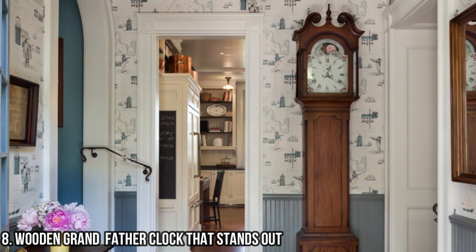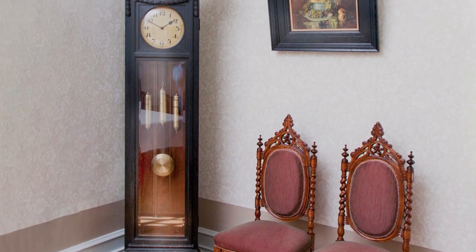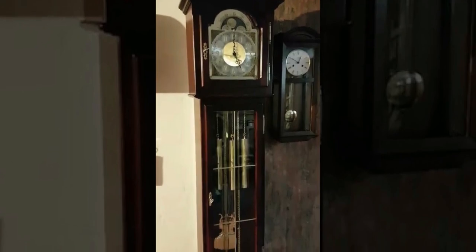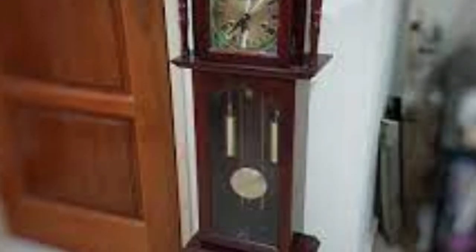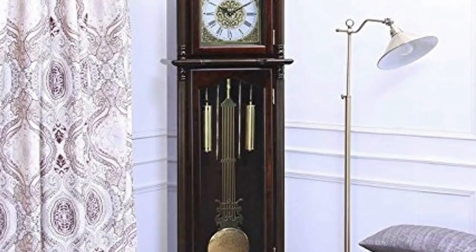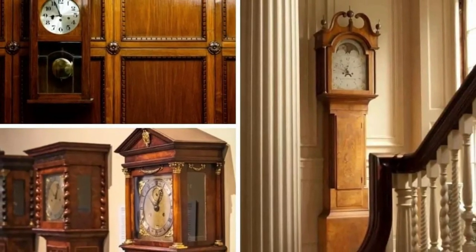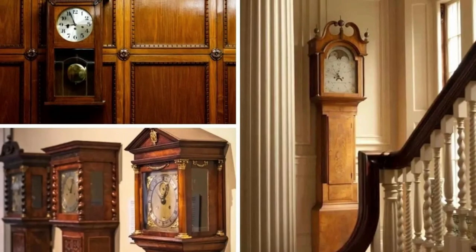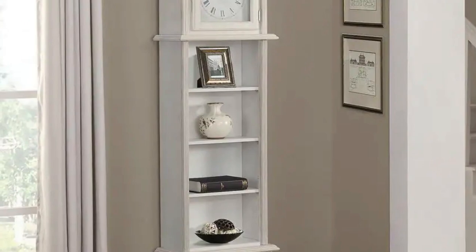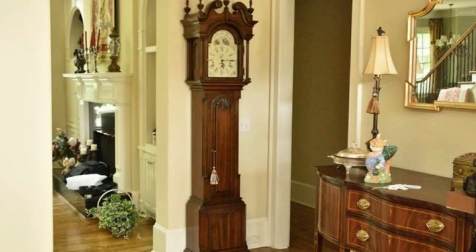It's a true testament to the power of simplicity in design. 8 - Wooden Grandfather Clock That Stands Out. The wooden grandfather clock is a true standout piece that demands attention in any room. With its tall and majestic design, this clock exudes elegance and sophistication. The intricate woodwork and detailed carvings on the clock's body and pendulum create a sense of grandeur that is hard to ignore. It not only tells time but also serves as a stunning centerpiece in any space. The wooden grandfather clock is a timeless treasure that will become an heirloom for generations to come.